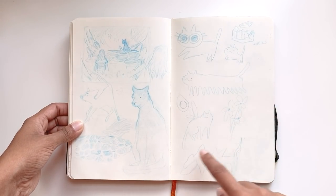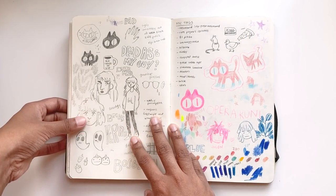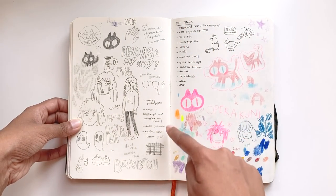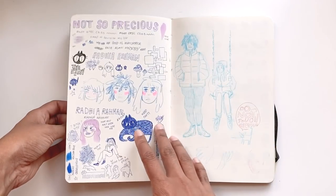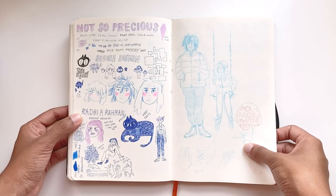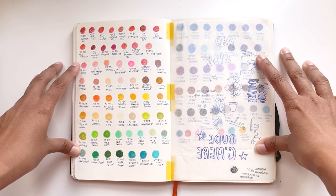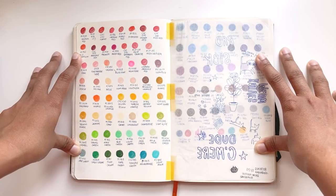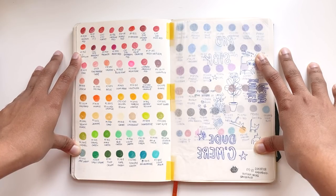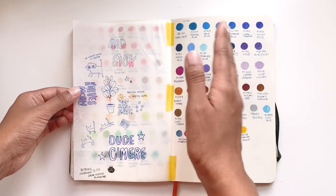Over here I have some pencil drawings, some ideas, and some more colored pencil work. Gel pen drawings of some friends. This is a little colored pencil drawing of me and my partner at the park on the swings. This is my method of keeping track of which colored pencils I own — every time I go to an art store, I bring my sketchbook to make sure I'm not buying the same or similar color that I already own. I have this sheet of tracing paper just to keep the colors from getting muddy.